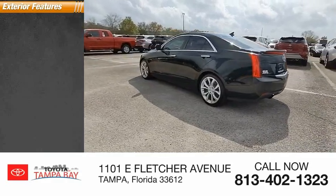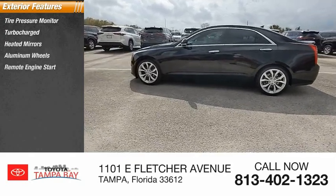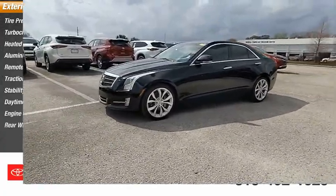Here are some of this vehicle's great options: tire pressure monitor, turbocharged, heated mirrors, aluminum wheels, remote engine start, traction control, stability control, daytime running lights, engine immobilizer, and rear-wheel drive.